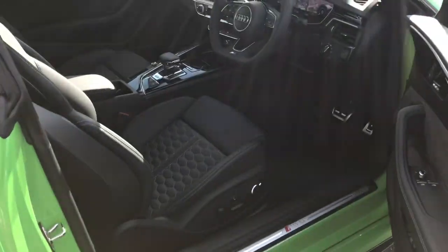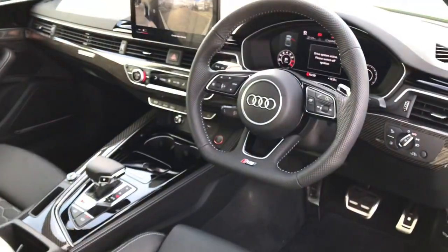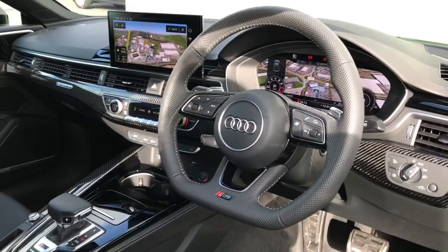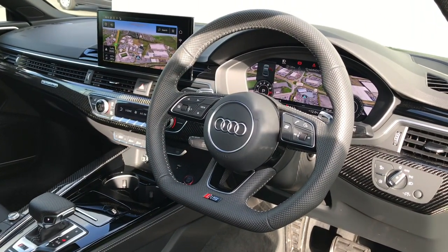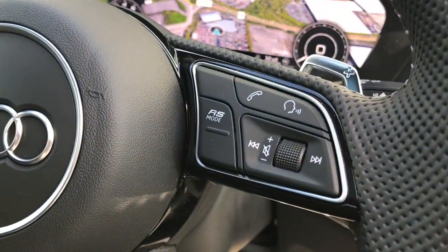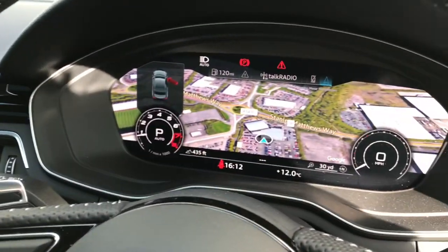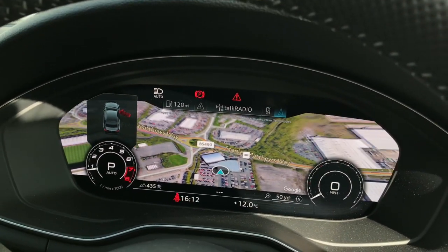As we move towards the interior of the vehicle, you will see the flat-bottomed, high-multifunction, three-spoke leather sport steering wheel with RS badging and gear shift paddles. The steering wheel also contains the RS mode button, which is easily accessed for the driver. The multifunctional aspect of the steering wheel also controls the sound of the vehicle and the Audi virtual cockpit, which can be seen here.